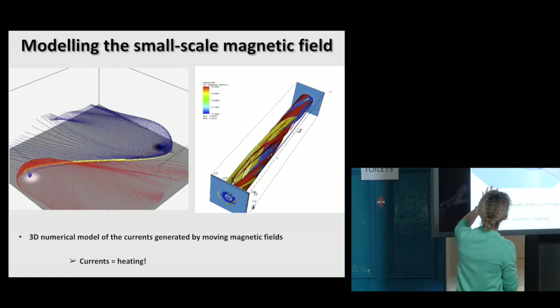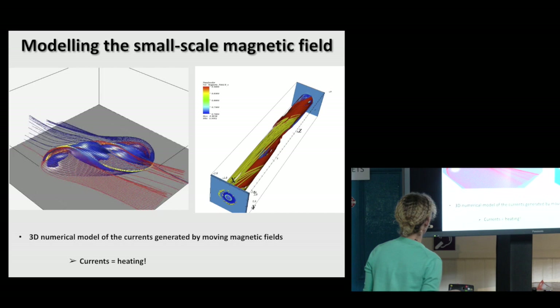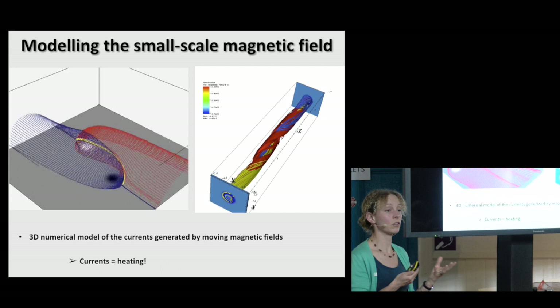What happens? Look at this blue shaded surface — that is current. Because if you move magnetic fields, you generate a current. What are you going to do with currents? Currents mean heating. So all this jiggling around of the magnetic field — that's what we think heats up this outer atmosphere.